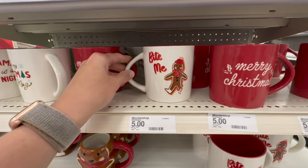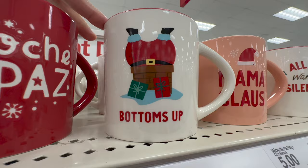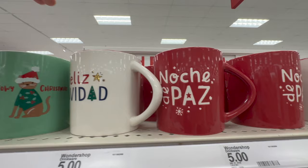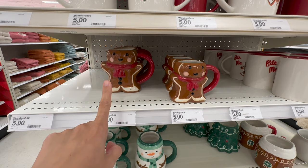Spotting a lot of Wondershop items. These are all the mugs they have available — pretty well stocked. This one says Merry Christmas. This one is so cute — it says 'bite me' with the gingerbread person with the leg bitten off. Here's another: 'All mama wants is a silent night.' This one is a pink one that says Mama Claus. This one has Santa and says 'bottoms up.' This one says 'Noche de Paz,' which is beautiful Spanish. And here you have one that says Feliz Navidad, and a cat that says Meowie Christmas.